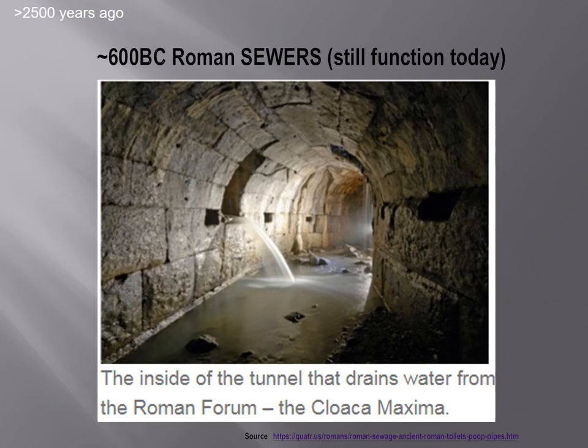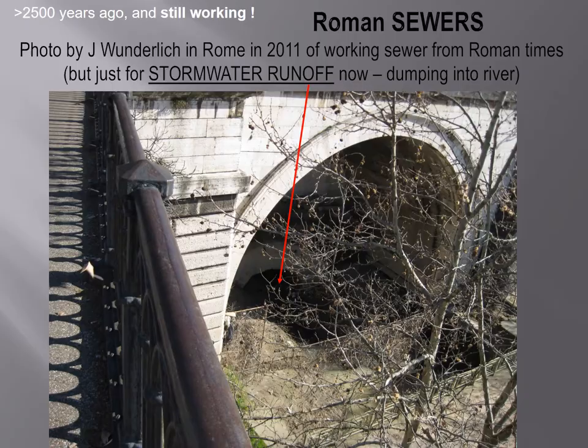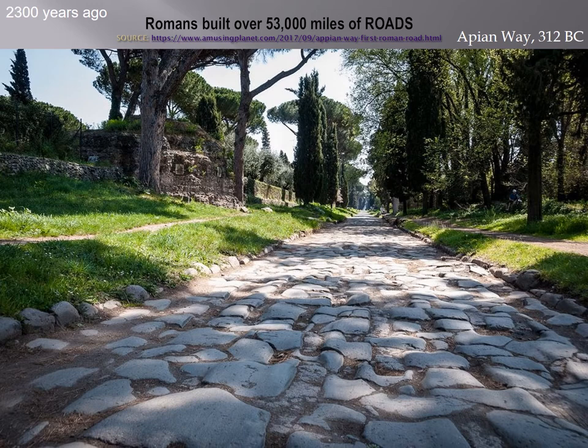Roman sewers — very early on, more than 2,500 years ago. They carried both sewage and stormwater runoff. This picture I took in 2011 shows the stormwater system is still working. Previously, they dumped raw sewage into the Tiber River in Roman times. The Cloaca Maxima allowed for the draining of swampland and therefore the creation of the Forum — the main ancient city center — and allowed the unifying of the tribes into one culture over 2,500 years ago.